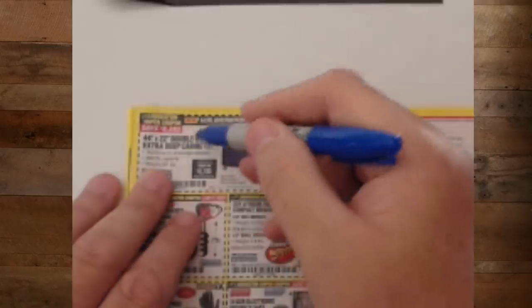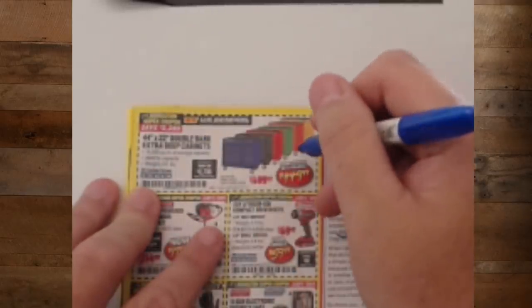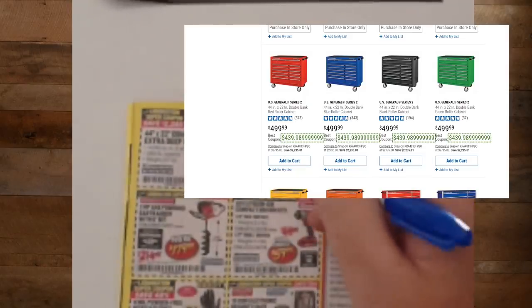The 44-inch by 22-inch double bank extra-deep cabinets for $449. I was just looking at these online — that is the sale price. The best coupon takes it down to about $440. These are great cabinets for DIY or small shops. There may be a coupon out there to take it down another $10.